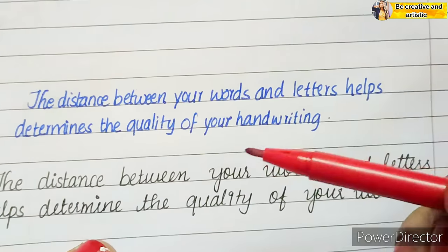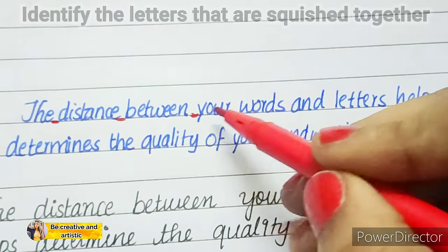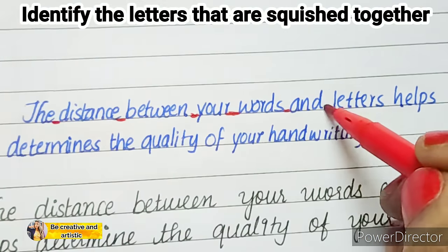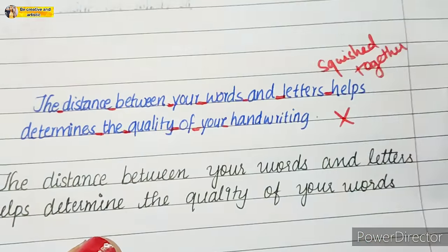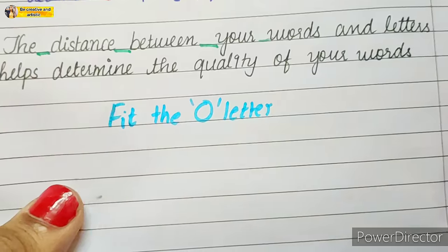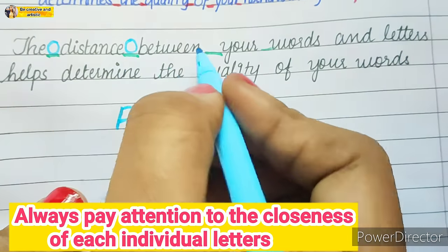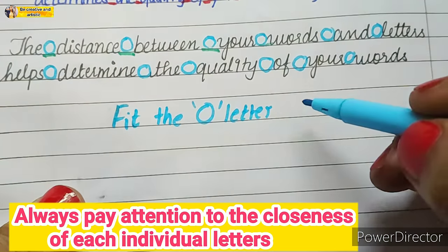Number three: look at the spacing. The distance between your words and letters helps determine the quality of your handwriting. First, identify the letters that are squished together. There should be enough space between each word so that you can fit the letter 'o'. Always pay attention to the closeness of each individual letter.